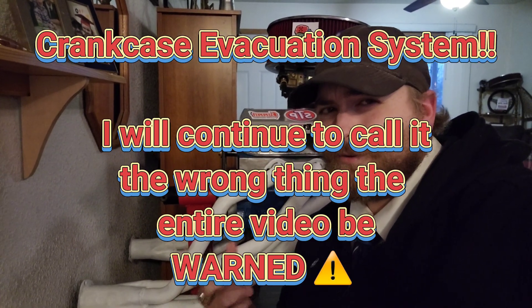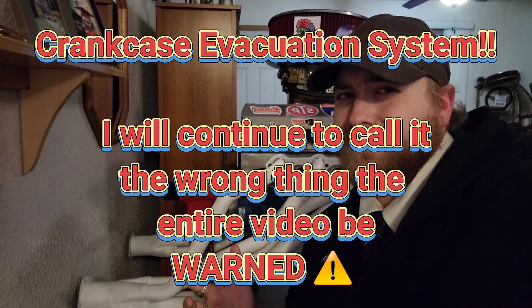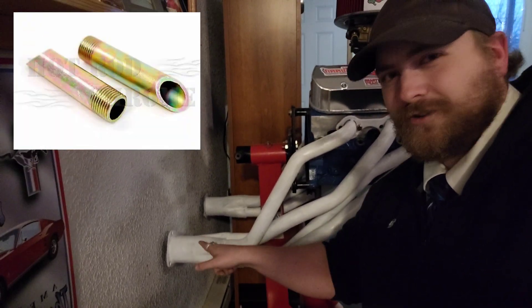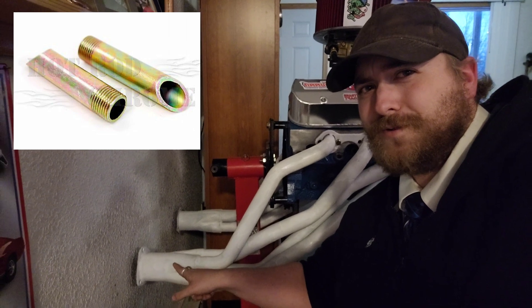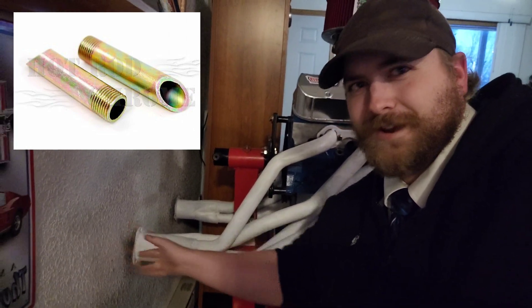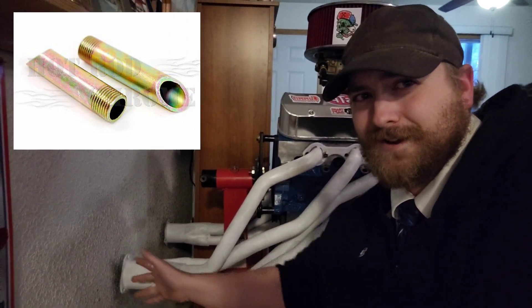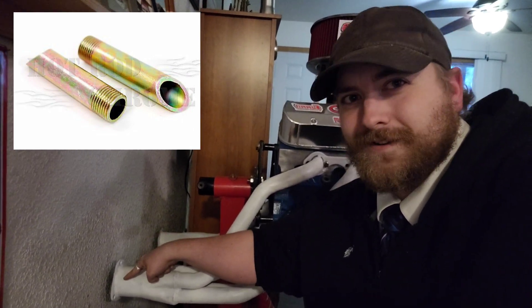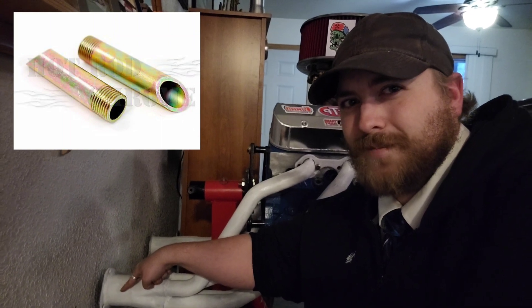What that's called is a crankcase ventilation system, and those tube things you see in there — they actually weld to your header, or further down somewhere around in here. They drill a hole, put it in at an angle, and then weld it up.